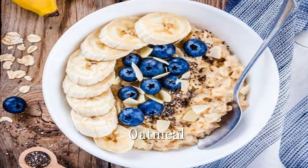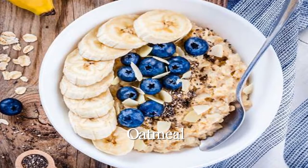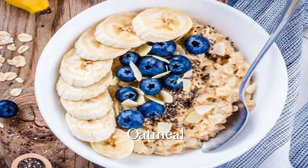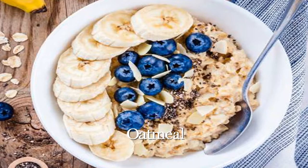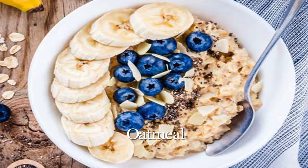Oatmeal. Good old-fashioned oatmeal is one of the best foods to lower cholesterol. Beta-glucan, the soluble fiber found in oats, acts like a sponge, trapping cholesterol-rich bile acids in the intestines and eliminating them. The result is lower bad LDL because there's less cholesterol to be absorbed into the bloodstream.